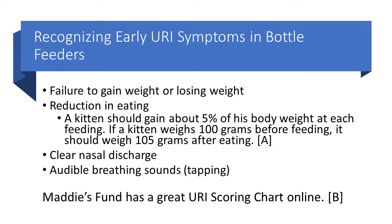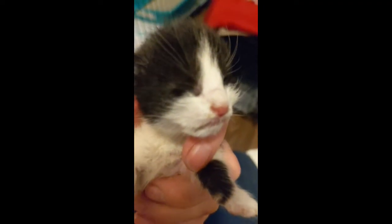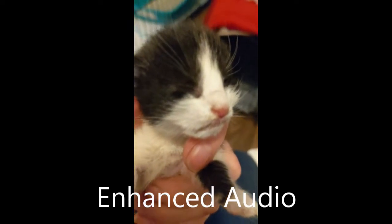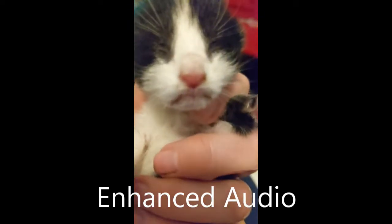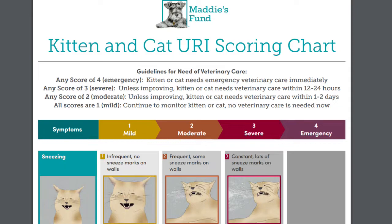I decided to include a video of the kitten that was congested. Here is the video without any enhancement of the audio, and then the same video with the audio enhanced to make the breathing sound slightly more audible. Maddie's Fund also has a great URI scoring chart which talks about all the different symptoms you can see with a URI, and I've included that link.